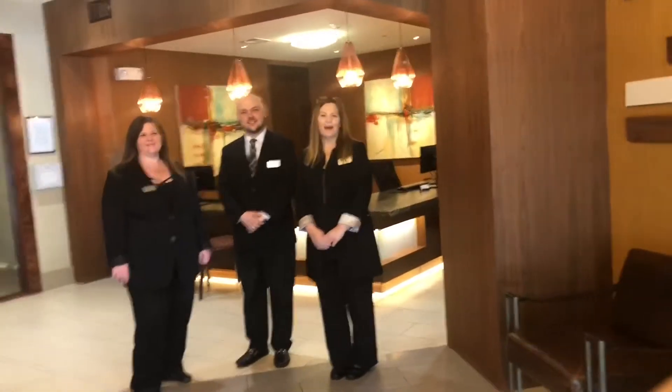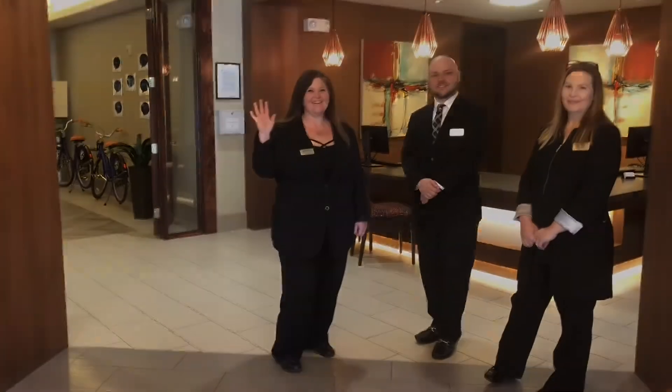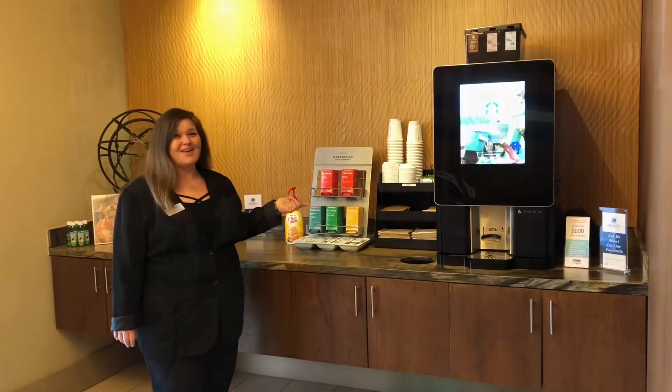Welcome to Olympus Sierra Pines. I'm Terri. Hi, I'm Dustin. And I'm Jayna. Let us spoil you with Starbucks coffee and tea every day.